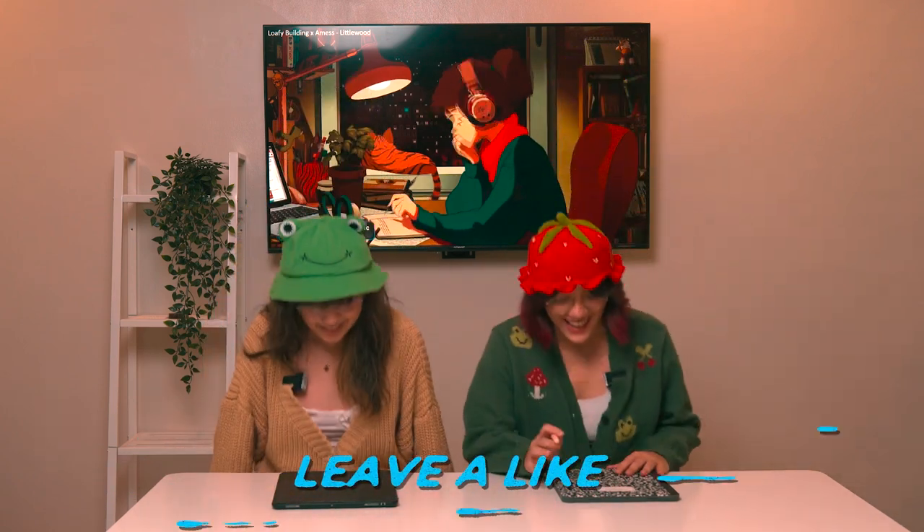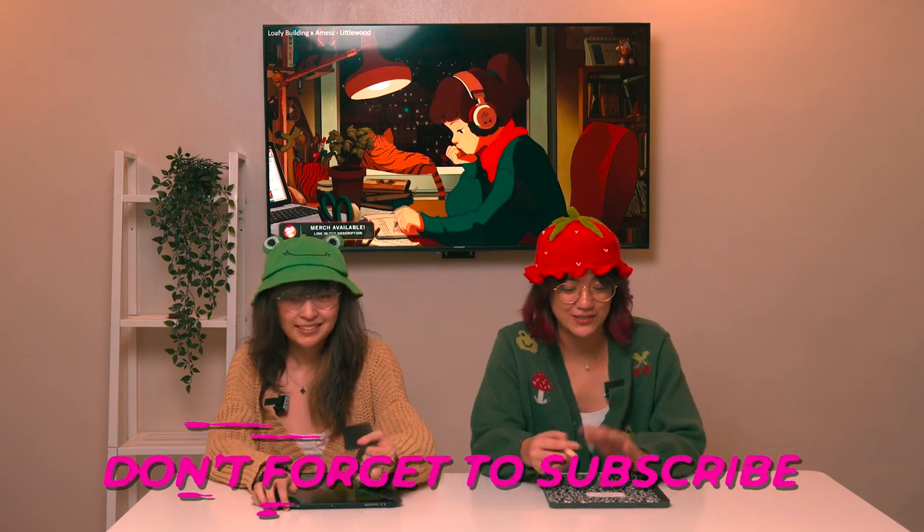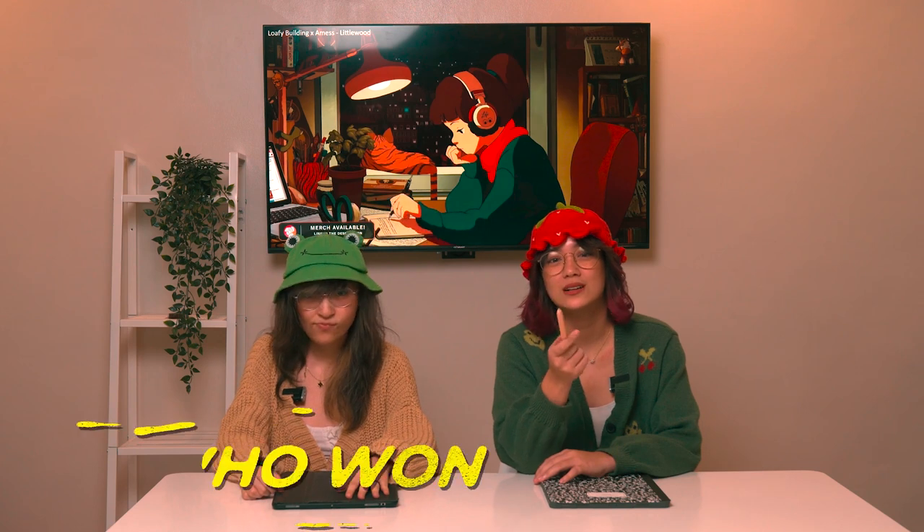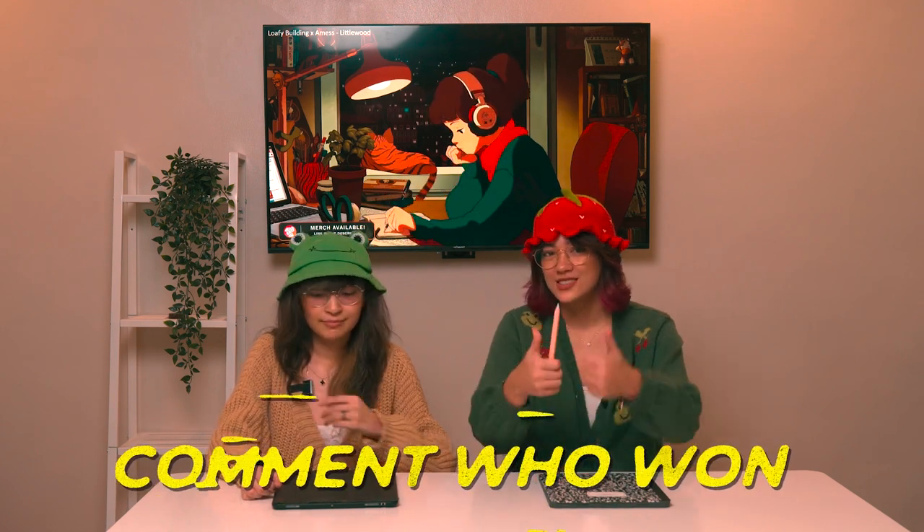Alright, anyway, so we will be given characters to draw and we have to draw them from memory. And you guys will be the ones to decide who got closer to the original drawing. Go!